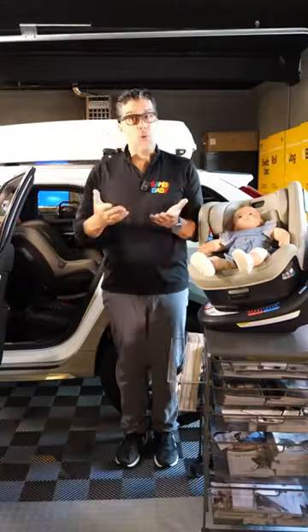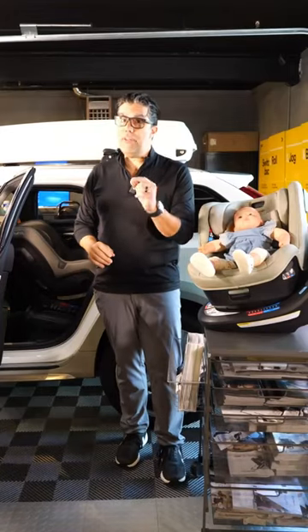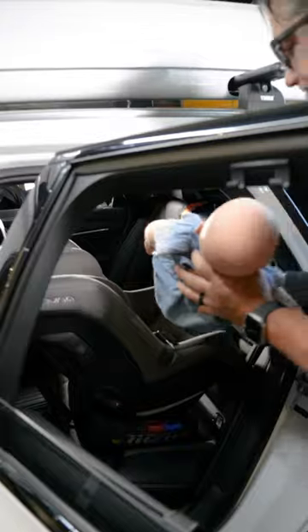Nuna Rava vs. Nuna Rev — which one should you choose? There's clearly a difference in capacity: the Rava will take you up to 65 pounds, while the Rev only goes up to 40.